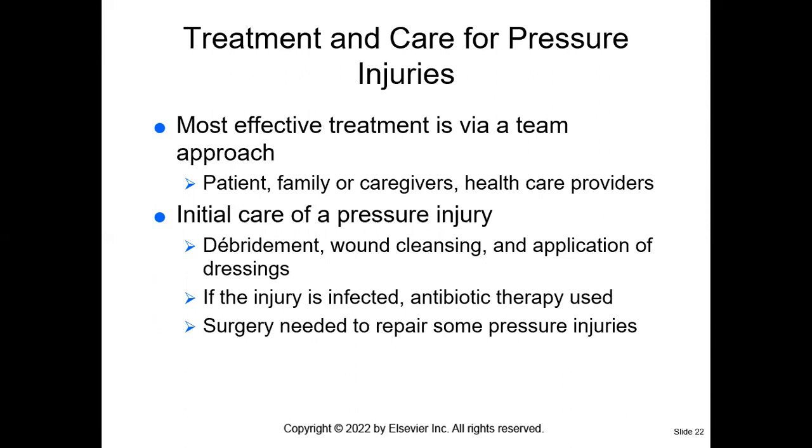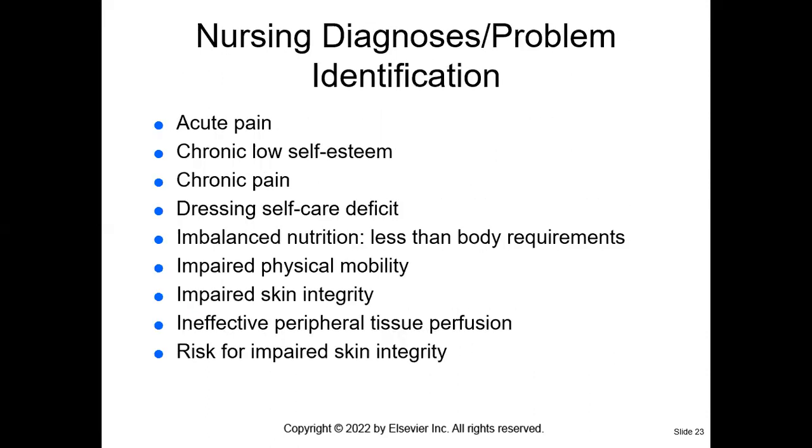When we care for our patients, we want to use a team approach, partnering with everyone caring for the patient. If the patient does have a pressure injury, we want wound debridement — removing the dead skin cells — and cleansing the wounds and applying dressings. We want to use sterile technique so we don't introduce infection into the wound. If the wound is infected, we can expect the doctor to prescribe antibiotic therapy. Sometimes surgery is needed to repair some of these wounds.